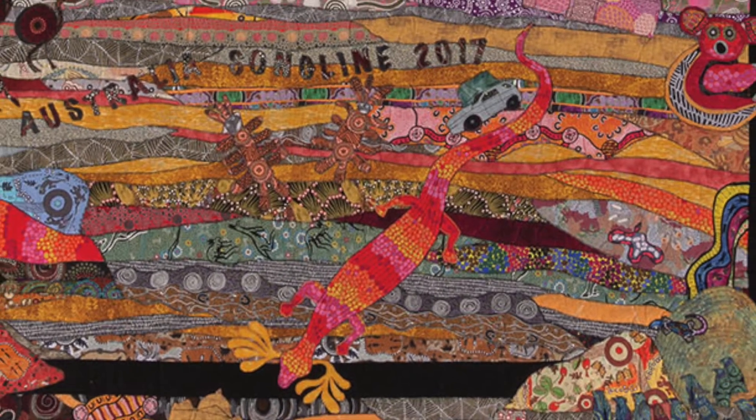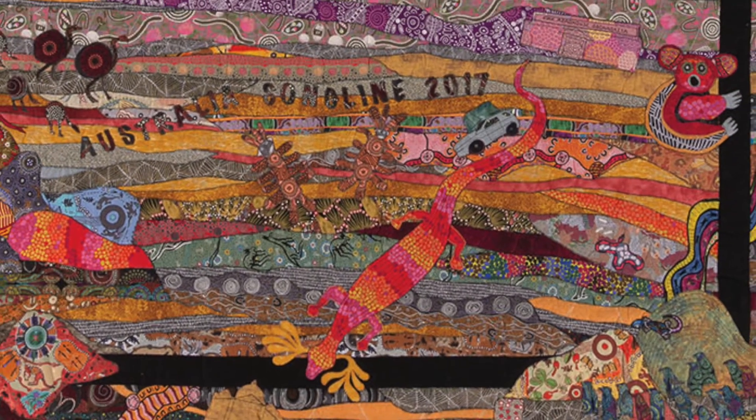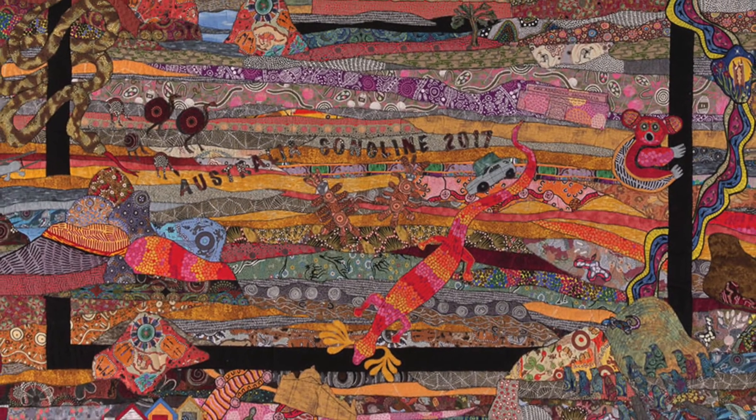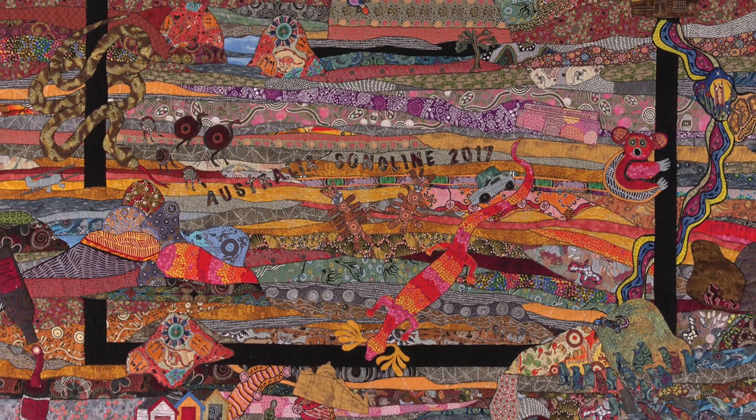We spent a lot of time on what Australians refer to as the outback, and it's quite a desolate piece of landscape. It was a rough journey.